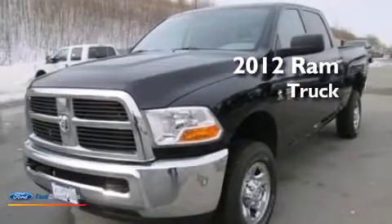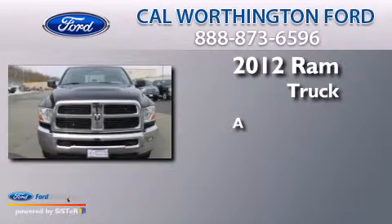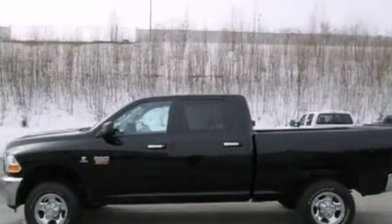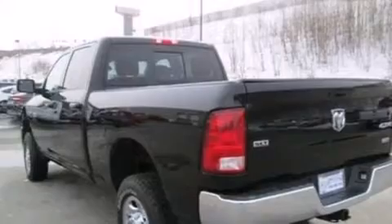This is a 2012 Ram truck. Its top features include commercial-free satellite radio,